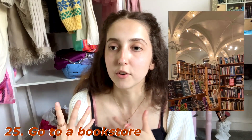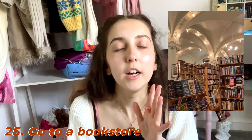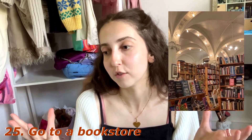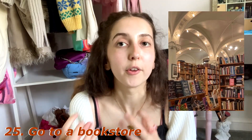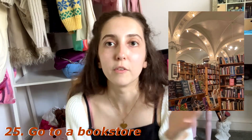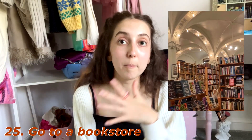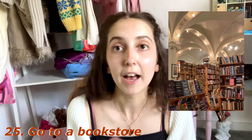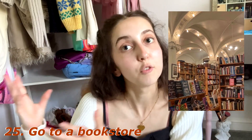Number twenty-five: go to a bookstore. Fall gives me such vibes of reading, literature, writing, and classic books, so going to a bookshop had to be on the list. I just feel like the vibe of bookshops — even the lighting — is so autumnal. Go visit a bookshop, buy some books, and then you can read them in your reading marathon this fall.